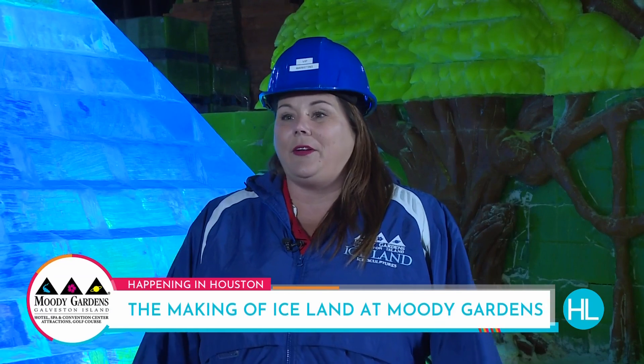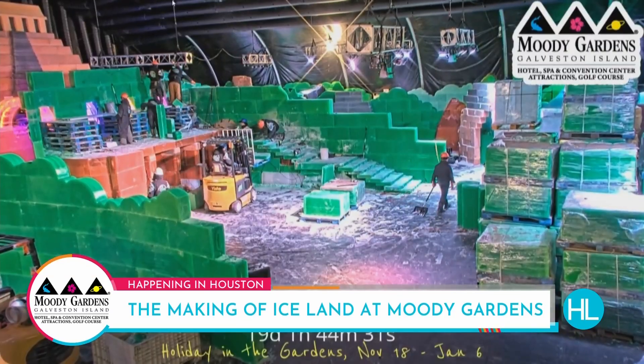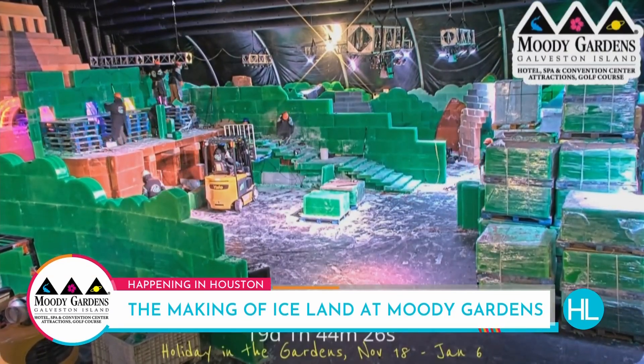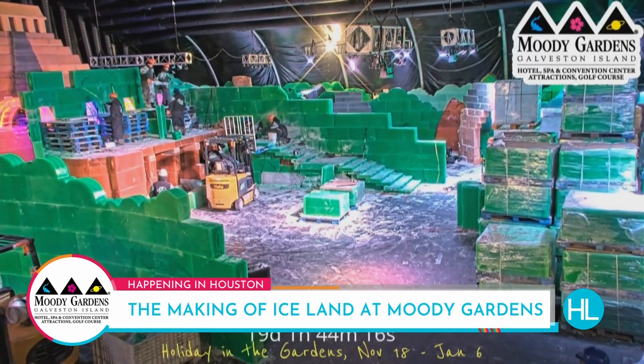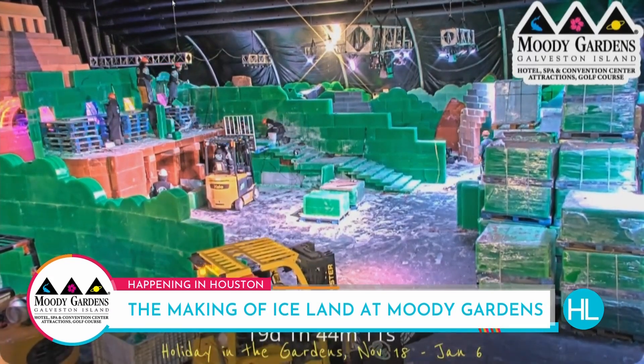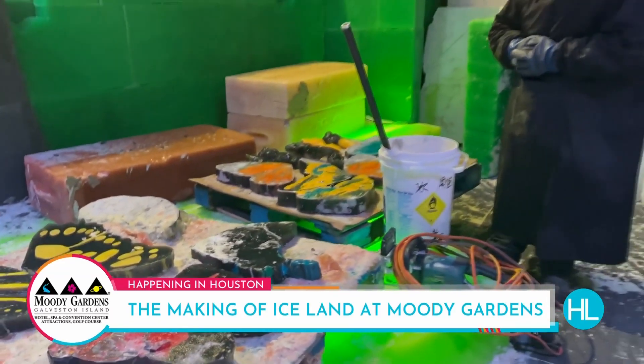In order to get everyone excited about Iceland coming back this year, we have loaded up our webcam — it's right on the homepage of our website. You can log in any time during the day. They do take a quick lunch break, but outside of that you can watch the carvers at work on our website at MoodyGardens.org.